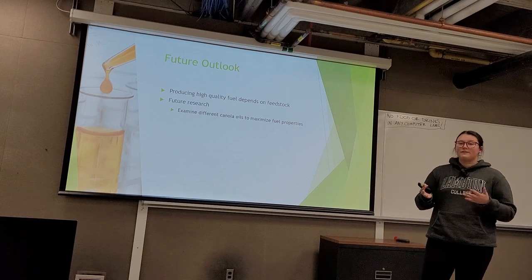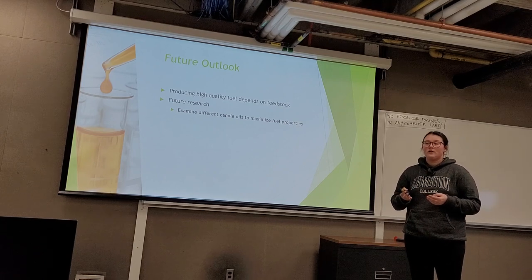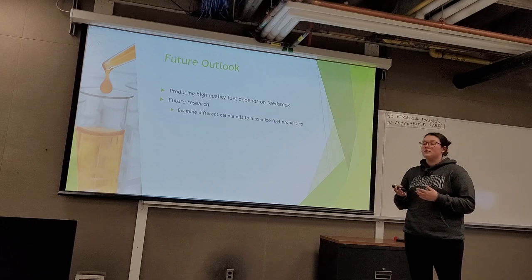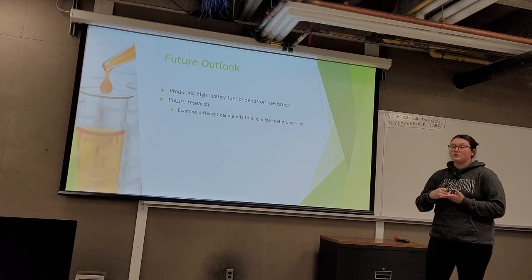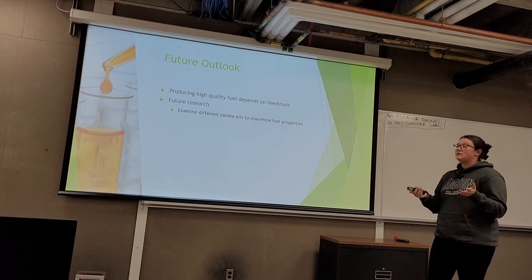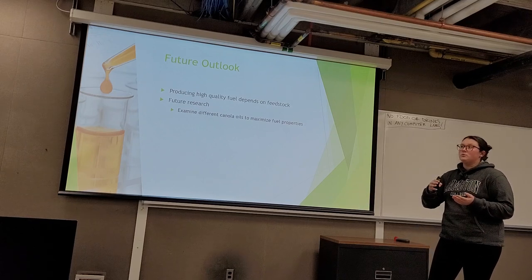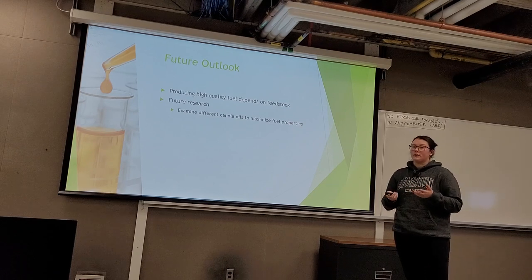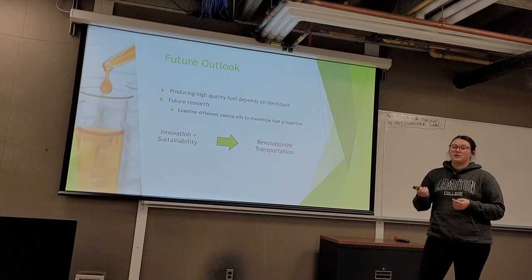The amount of each class of fatty acid found in your feedstock is an essential indicator of fuel quality, and producing a high-quality biodiesel depends on the feedstock. Since we determined that canola is the oil of choice for biodiesel production, it would be worth investigating how different factors of canola oil — such as growing conditions or different strains like GMO versus non-GMO — could allow you to find maximum percentages for each fatty acid class to maximize properties. This is important because biodiesel is an emerging fuel substitute that can reduce our reliance on fossil fuels, and through the combination of innovation and sustainability, we have the potential to revolutionize the transportation sector.